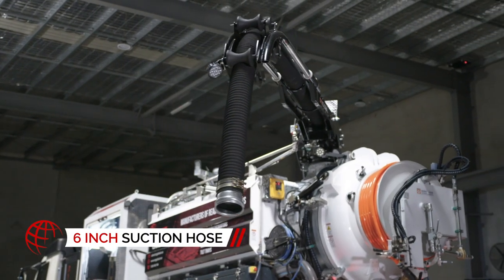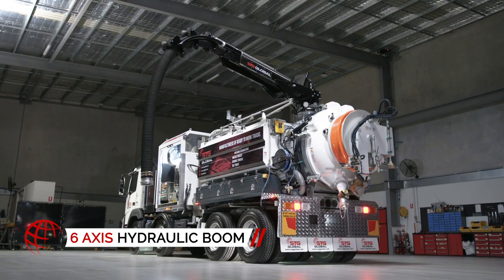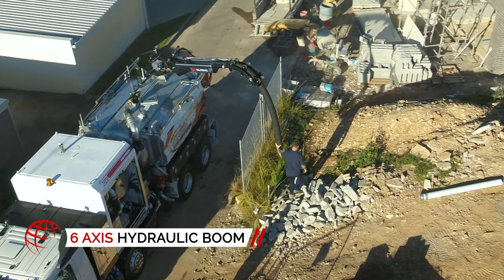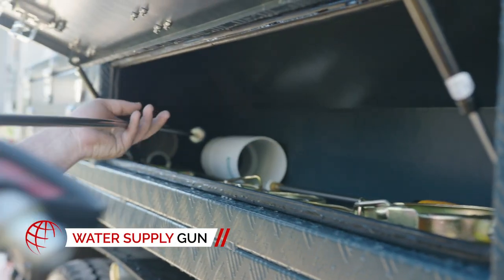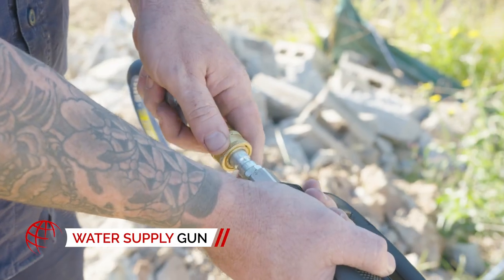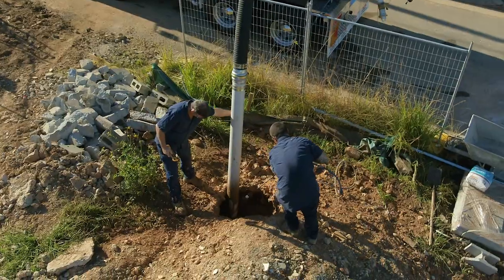Clear it all up fast with the truck's 6-inch suction hose mounted on a fully hydraulic six-axis boom, so you can vacuum excavate where others simply cannot reach. The HDV8000's water supply gun can clear out those large pieces of debris to leave the dig site cleaner and safer for workers and pedestrians.